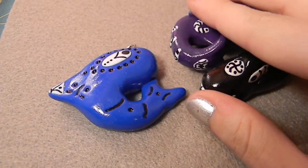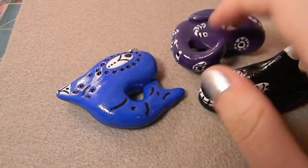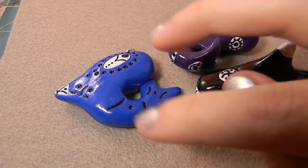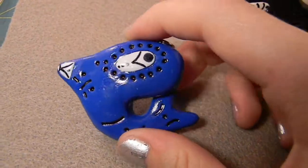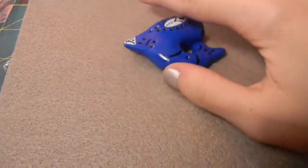So thank you so much for these. These are definitely going on my wall — on my special... drawer thing, hanger, I don't know, I forget what the word is. And I'm wearing this one to school tomorrow. Everybody's going to love it. It's mine. Thank you so much.